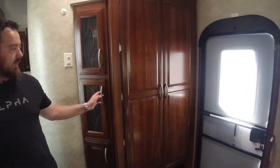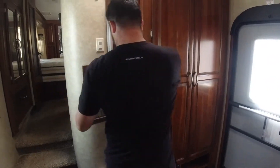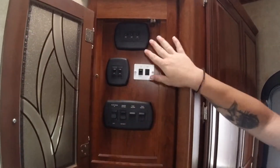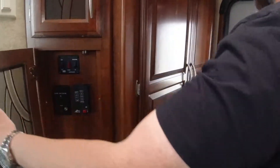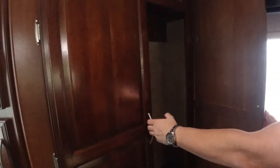Coming out of the bathroom, we have our glass doors here with our controls for the slide-outs and tanks. We also have our closet front door for jackets and other things.